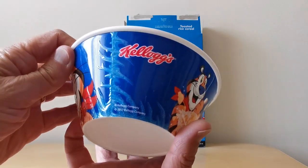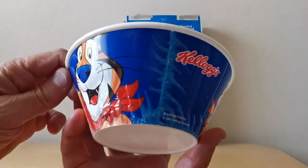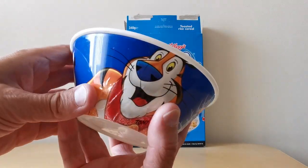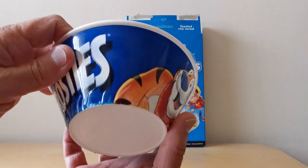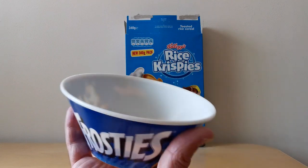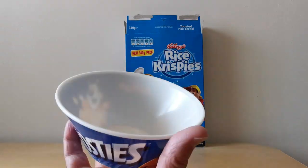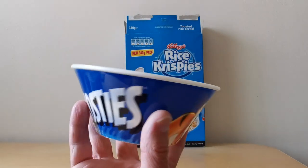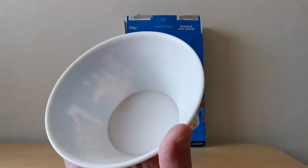This is another cereal bowl and this is from 2017, so it's relatively new. And you'll see it's all starting to peel — all the sticker that they put on actually comes off. I guess this is my own fault for putting it in the dishwasher and not washing it up by hand. But I like to use these things — it's nice to see them used, not just kept purely in mint condition.